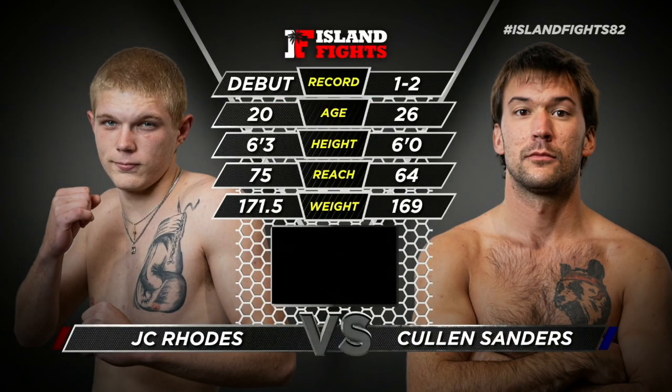And the tale of the tape: J.C. Rhodes is making his MMA debut. Cullen Sanders is 1-2. J.C. is 6-3 to Cullen at 6-0. However, the reach — he has an incredible reach. 75 inches to Cullen's 64. Both gentlemen came in at a very similar weight, 171.5 pounds to 169 from Sanders.